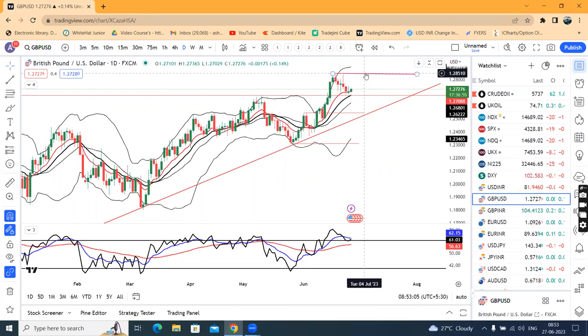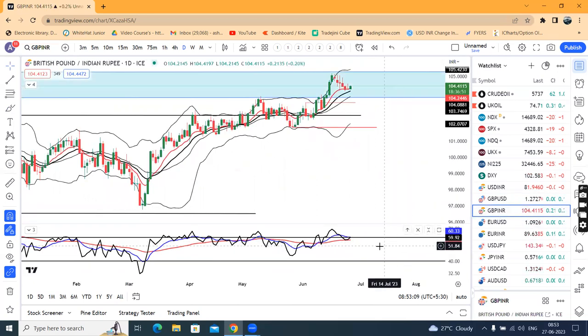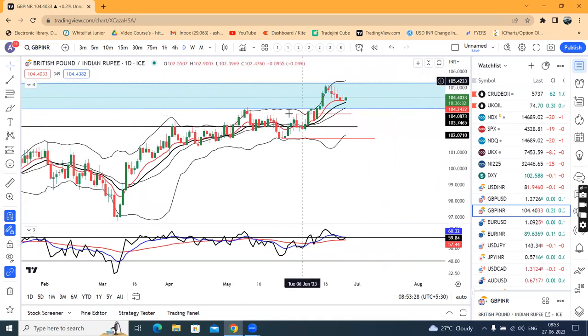GBP/INR similarly — it's not at support, but it was below 60 and now it is trying to break above 60. We can see a consolidation zone here from 103.70 to 105.25, and as of now the price is consolidated within this range.